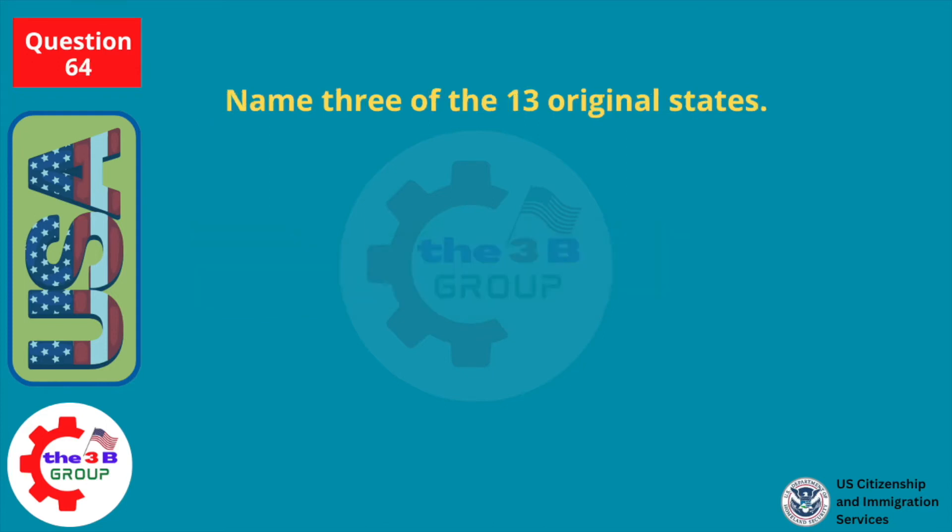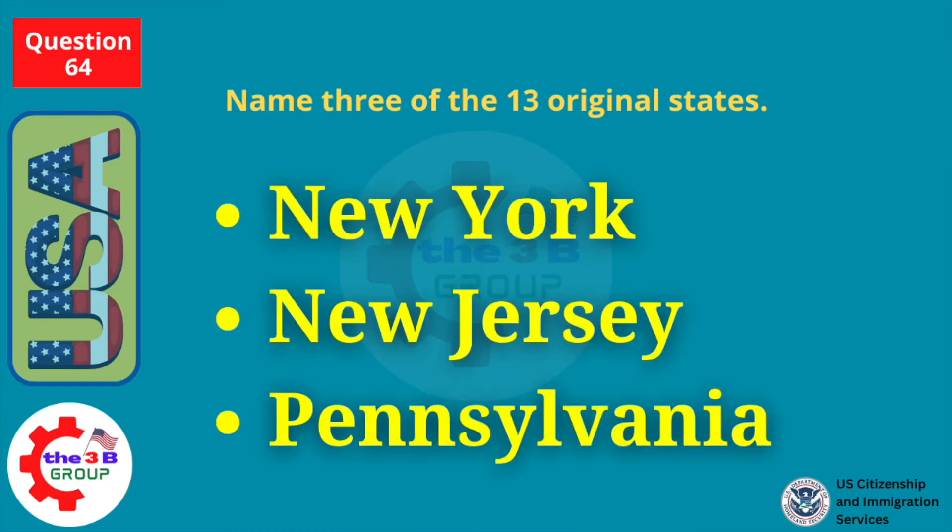Name three of the thirteen original states. New York, New Jersey, Pennsylvania.